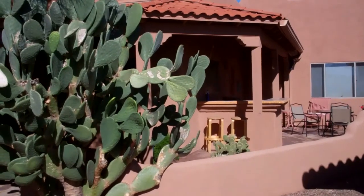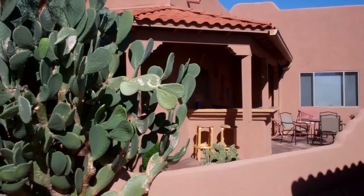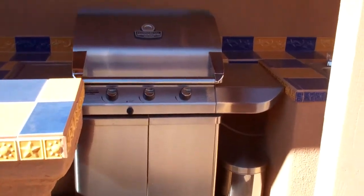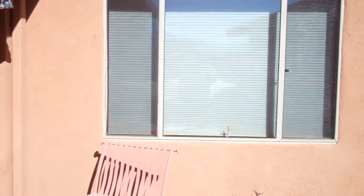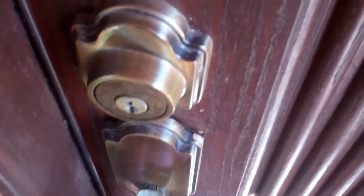It has a barbecue area, a bar area, and a place for a nice table. It does have an entrance going into it. Here's another look at the barbecue area — there's the bar and you can see where the barbecue slides into. We've got the door that goes into the house. The light does make some shadows so you may not be able to see all of them.